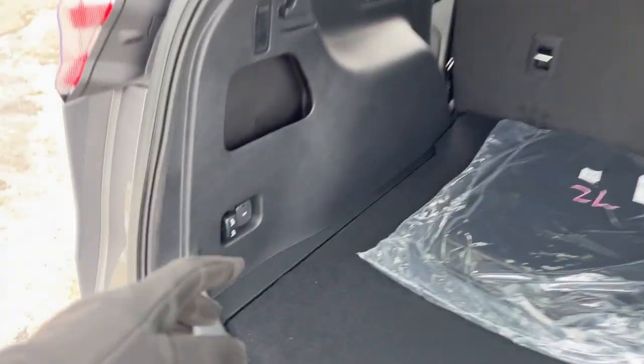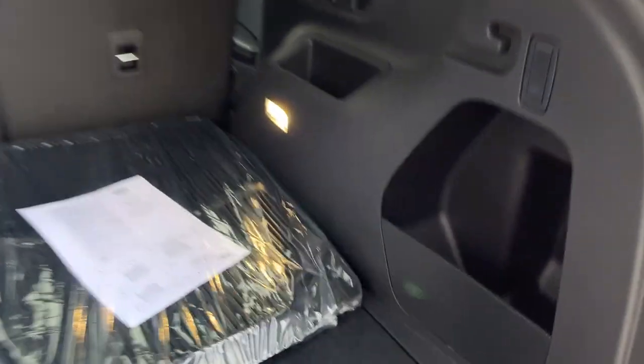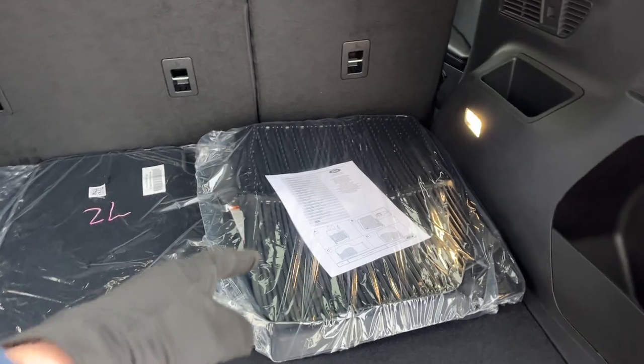You can fold down the rear seats for even more space with just the push of a button. There's a little cubby off to the side and some more storage space underneath for any emergency equipment or anything you like. This vehicle does have the cold weather package, so you get first and second row floor liners as well as carpet mats.